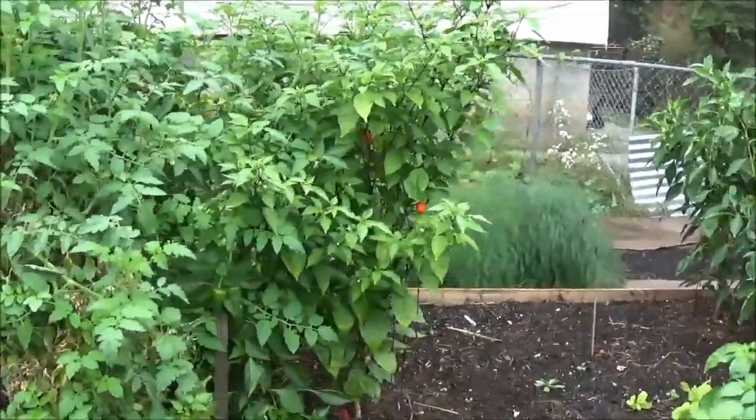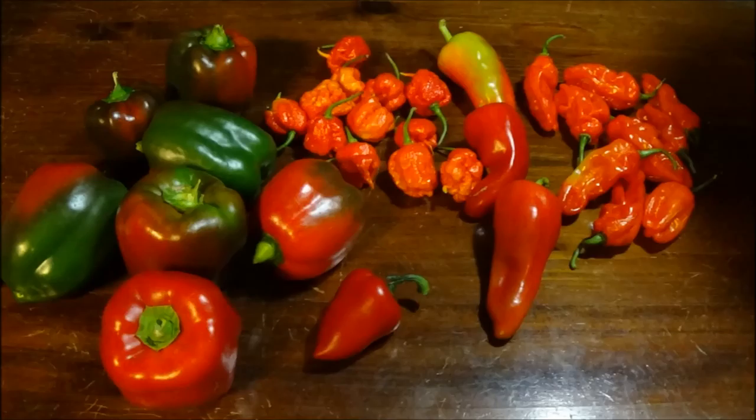Peppers — still harvesting daily. Here are a few of the peppers that I harvested yesterday.